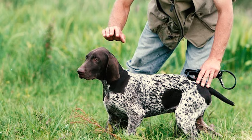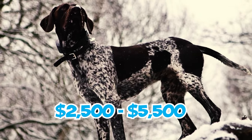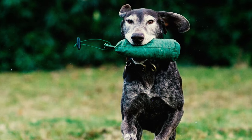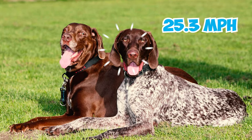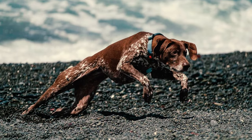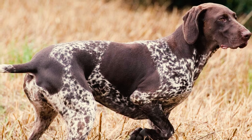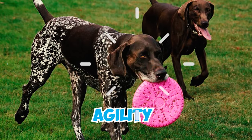Number thirty-one: German Shorthaired Pointers are typically priced around $600 to $1,200 based on their lineage, but for dogs boasting excellent pedigrees, certain breeders may charge as much as $2,500 to $5,500. Number thirty-two: German Shorthaired Pointers are renowned for their extraordinary speed and agility, excelling in activities like running thanks to their limitless energy. With an average speed of 25.3 miles per hour, these dogs can swiftly cover substantial distances. Impressively, the fastest recorded speed for a German Shorthaired Pointer stands at 33.7 miles per hour.